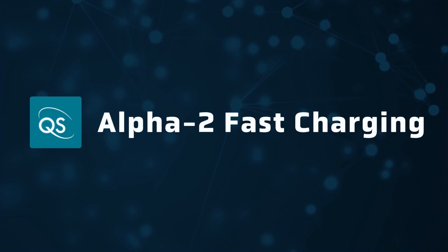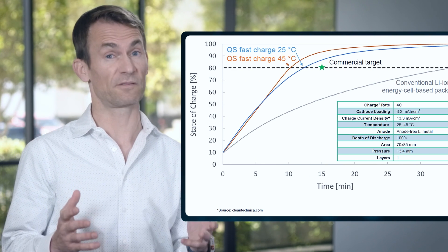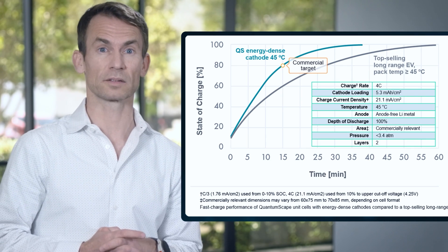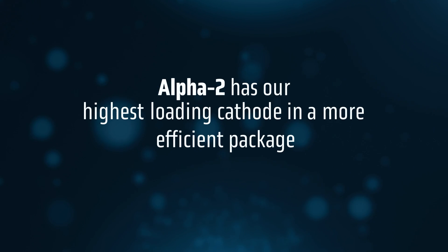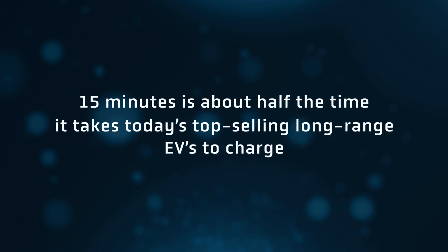Fast charging is one of the most critical performance features for next-generation batteries. In 2022, we released test data for our single-layer cells, charging from 10 to 80% in 15 minutes. Last year, we put out data from our two-layer Alpha 1 cells demonstrating the same performance. And recently, we showed our six-layer Alpha 2 prototypes charging just as fast. That's a big deal because Alpha 2 incorporates our highest-loading cathode in a more efficient package.